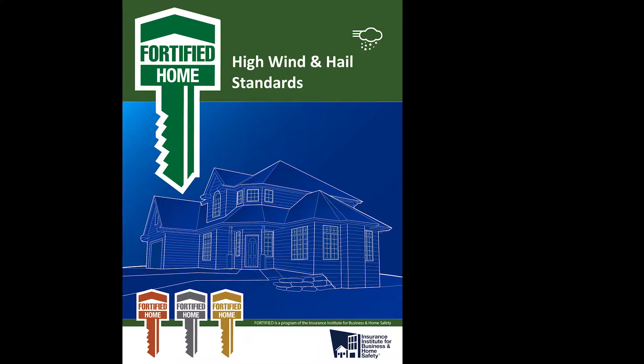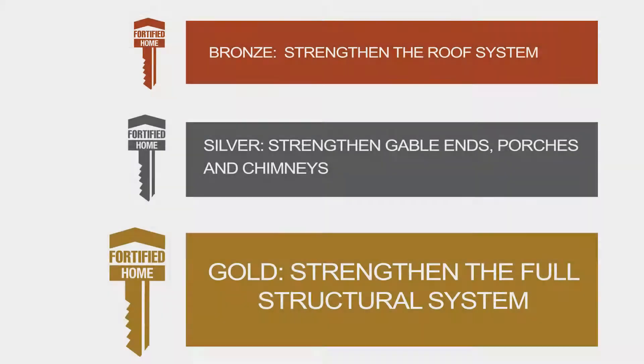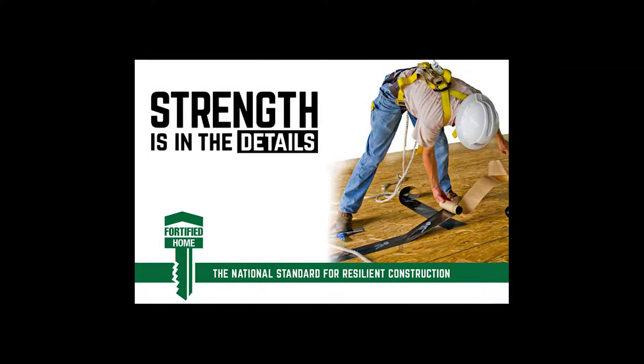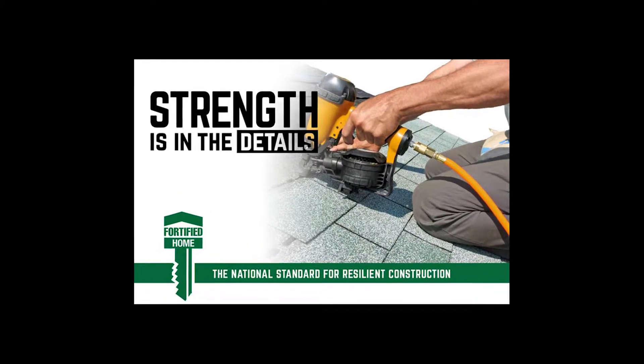Fortified homes provide a uniform set of building standards that are stronger than our state building requirements. Central Oklahoma Habitat for Humanity uses the Fortified Gold Standards, which provides the greatest disaster protection. We work directly with fortified home evaluators to verify that we are meeting the highest level of disaster protection for our families.